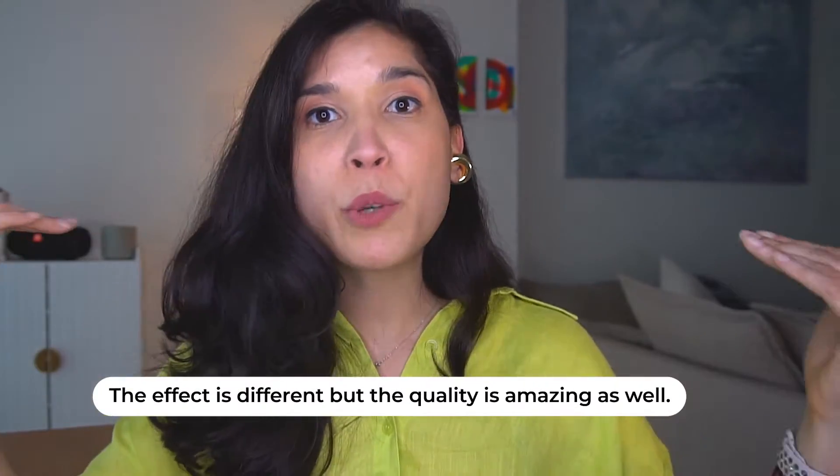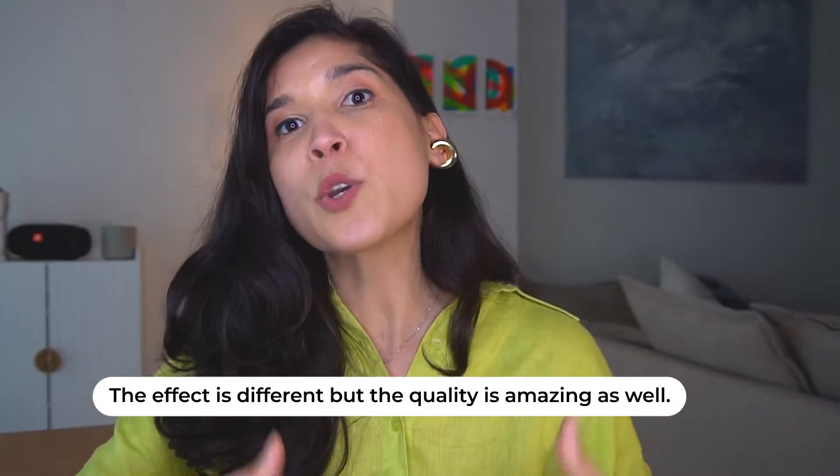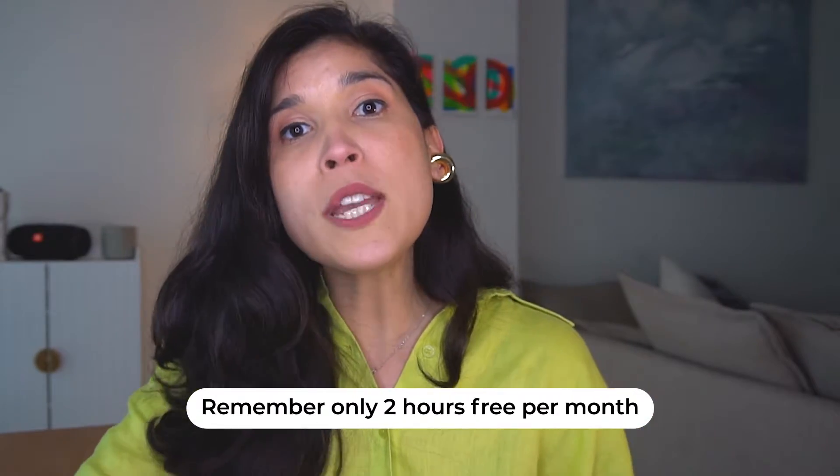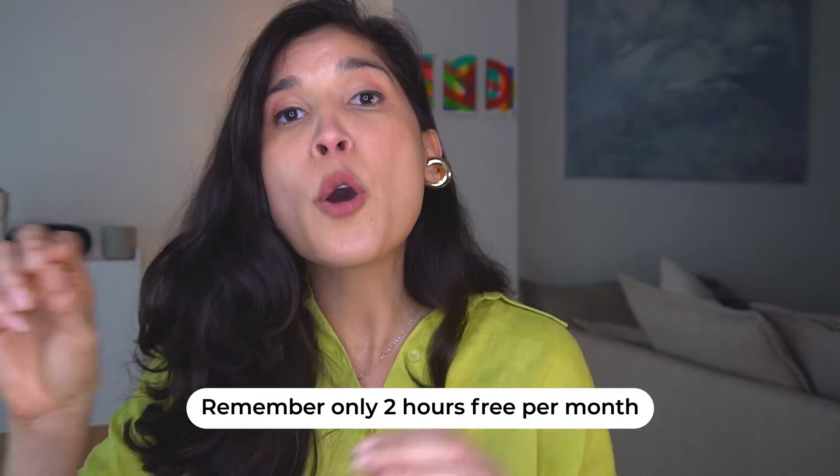So you see, my voice is more equalized, the background noise has been removed, it sounds better, it sounds crispier. It's a great tool to use, a great option to consider, but as I said, the difference from Adobe Enhanced is that it only allows you two hours per month for free. Check it out, see if you like it, and let's go to number three.